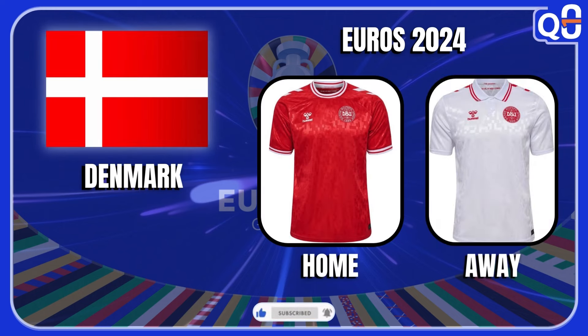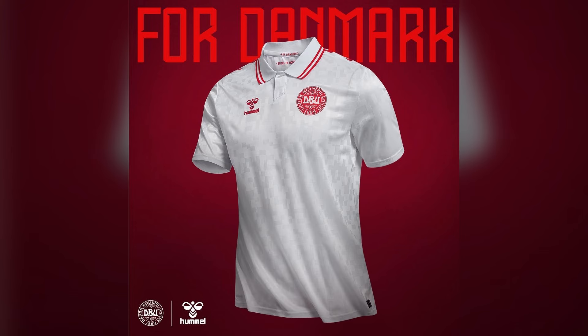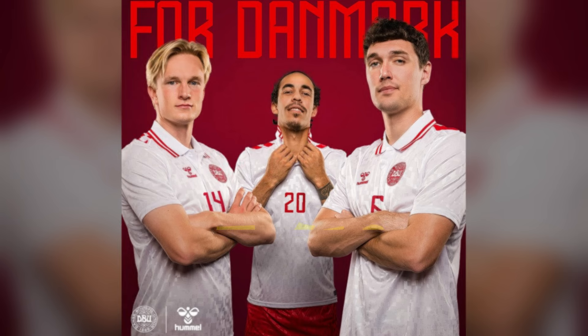Denmark — they are really consistent with their color scheme, always red for the home kit and white for the away kit. This time they did a polo type of jersey for the away kit and both of them have a texture design on the jersey to give it a little something. It's just a solid jersey and I'm gonna give it a 5 out of 10.